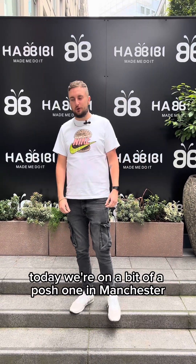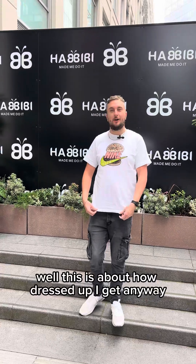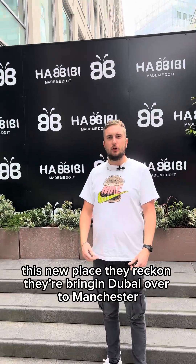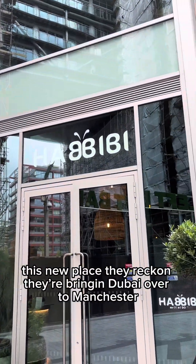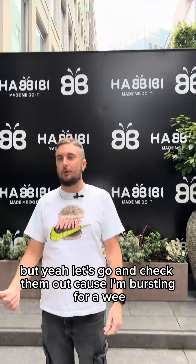Today we're on a bit of a posh one in Manchester, Spinningfields, all dressed up. We've come down to Habibi, this new place - they reckon they bring Dubai over to Manchester. Unfortunately they've not brought the weather, but let's go and check them out.